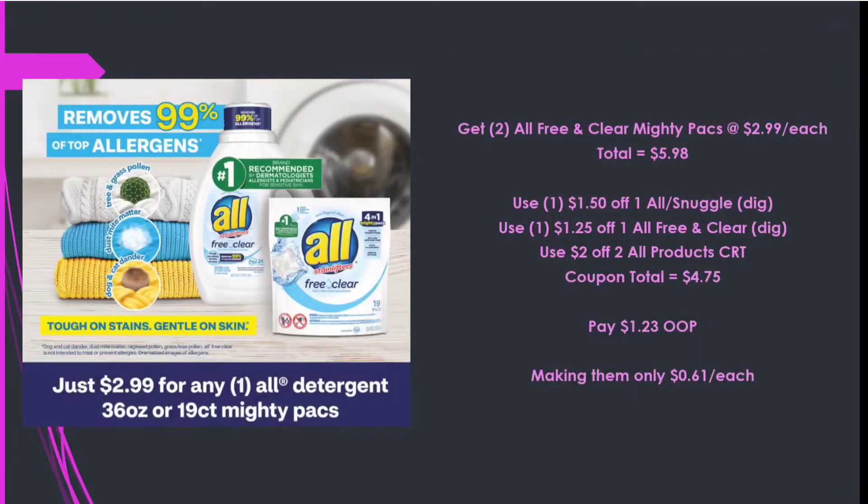Next is Maybelline cosmetics — Spend $12 Get a $4 Extra Care Buck. Picking up two Maybelline Fit Me Foundations at $7.99 each totals $15.98. Using a $3 off Maybelline instant coupon and a $4 off $12 Maybelline CRT — $7 in coupons — we pay $8.98 out of pocket, get back $4 in Extra Care Bucks and $4 on Ibotta ($2 each), making it 98 cents for both or only 49 cents each.